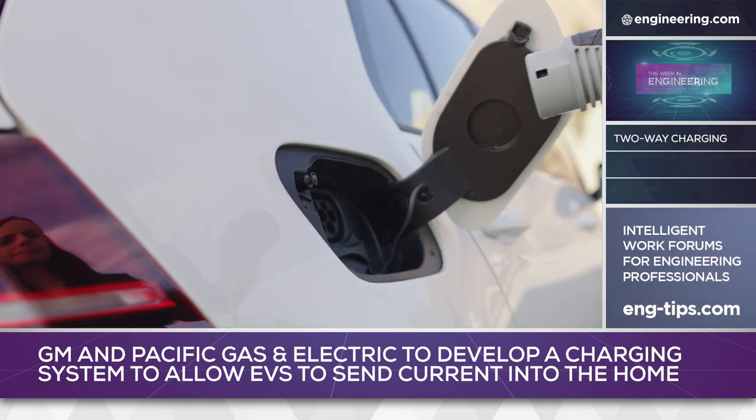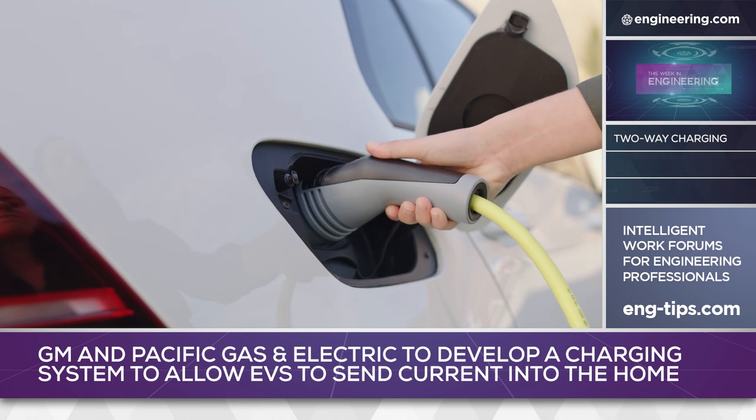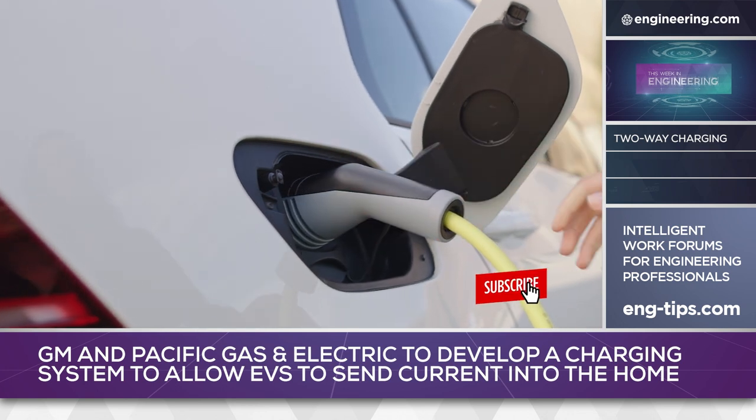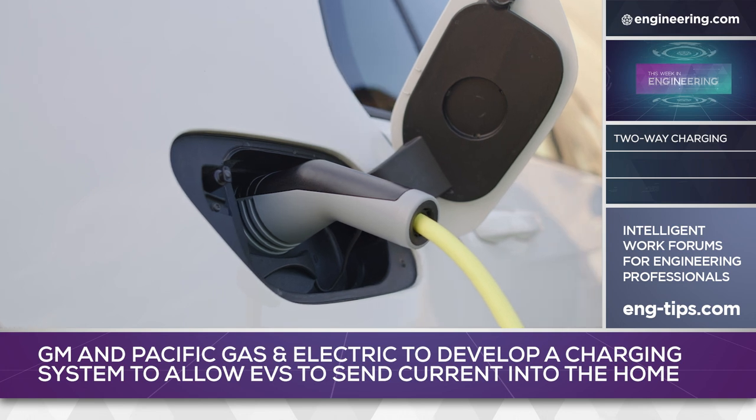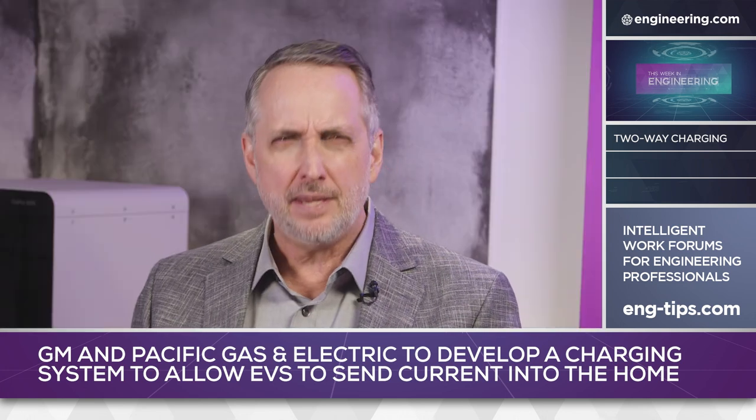Fueling those vehicles means public and home charging, which requires connection to an electric utility's power grid. Now like gasoline, the energy flow is one way — into the vehicle. But does it have to be that way?